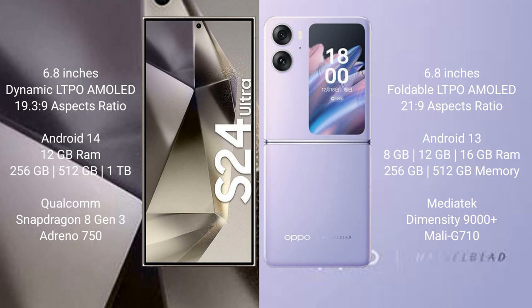The Samsung Galaxy S24 Ultra runs on the Android 14 operating system, while the Oppo Find N2 Flip runs on the Android 13 operating system.